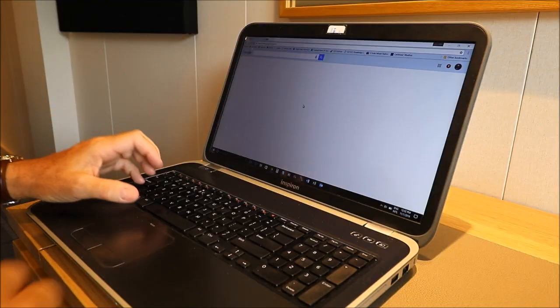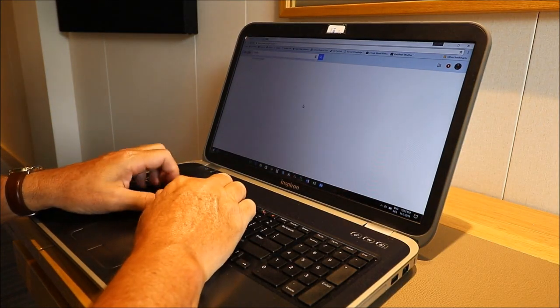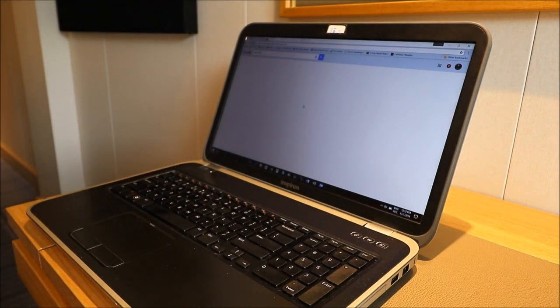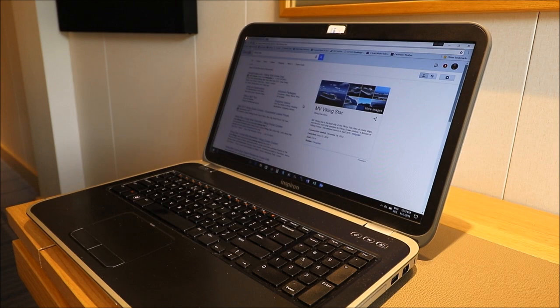There is free Wi-Fi internet access throughout the entire ship, but it's kind of slow. Watch how long it takes for Google search results to come up for Viking Star. Yeah, that's slow.